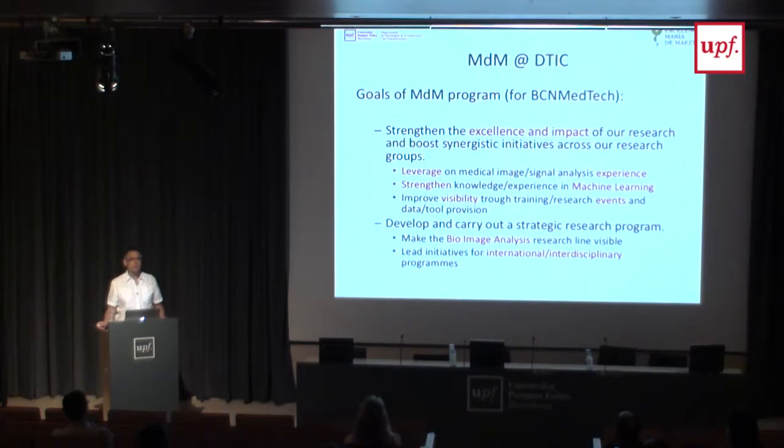Coming back to some of the goals of the Maria de Mesto, one of the things is that when you look at our joint publication list, it's clear that we have excellence and impact within the field. But for some reason—partially the combination of the department, the way we work—our visibility might not be what it could be. So we want to use this initiative to strengthen especially the impact of the work we are doing.